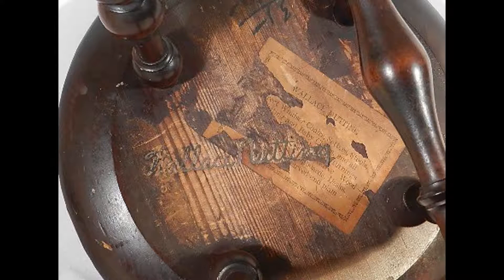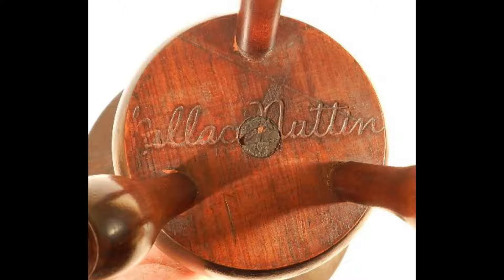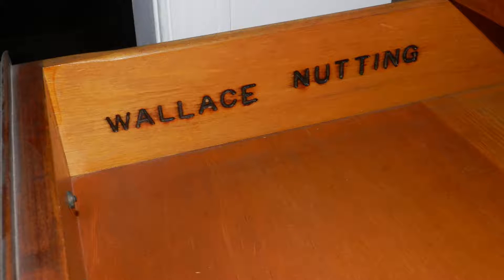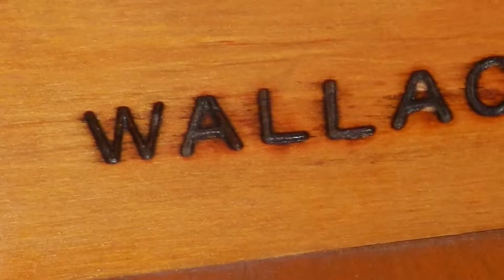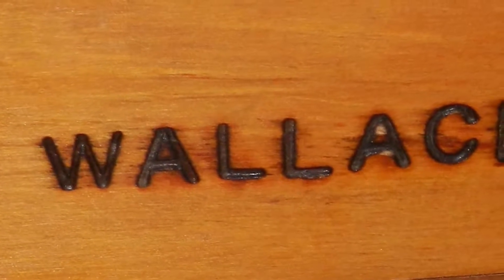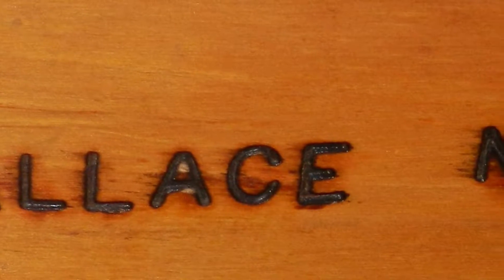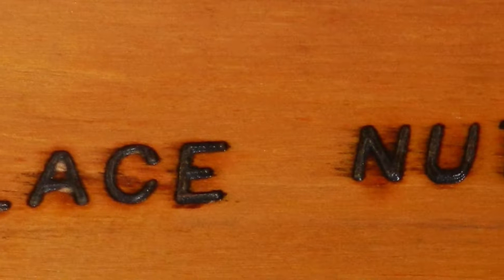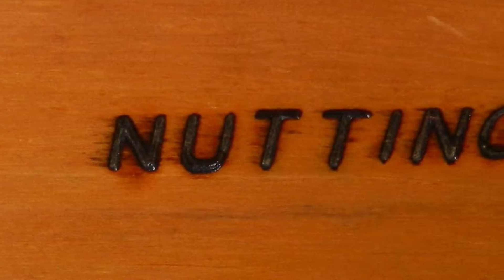Wallace Nutting chairs were usually marked under the seat, but sometimes chairs were marked under one of the stretchers. Some pieces were clearly marked on the underside, and some pieces were marked either inside a drawer or on the back. The key point is that Wallace Nutting markings should be quite easy to find, because over a 20-year period, with very few exceptions, all Wallace Nutting furniture was marked in one of seven different ways. The marking used will also help you to date the piece.